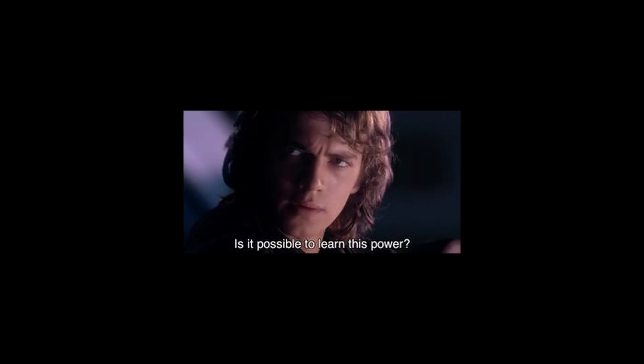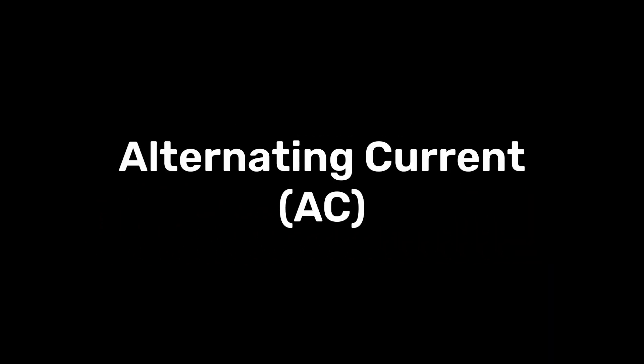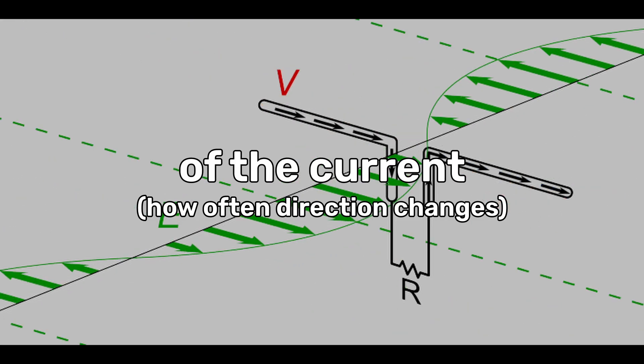Cool, but how do we harness this power? To create radio waves, electrons must oscillate. This is done by using an alternating current in an antenna, where the direction and strength of the current change periodically. The frequency of the current determines the frequency of the radio waves produced.